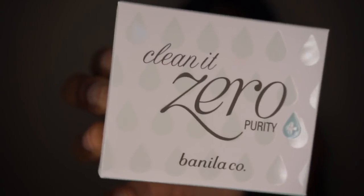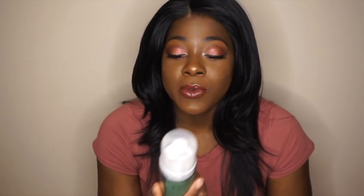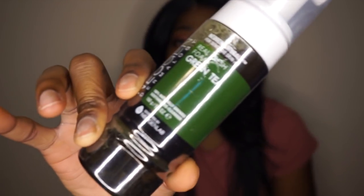Step number two is the water-based cleanser. A water-based cleanser is applied to wet skin and removes impurities like sweat and dirt. After double cleansing — first with oil and then with foam — not a hint of grime should be left to hinder your skin's health. The foam cleanser that came in my oily skin routine is called the Real Fresh Foam Green Tea Cleanser.